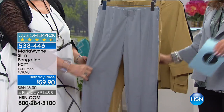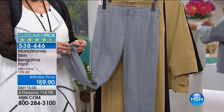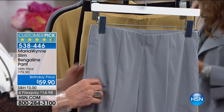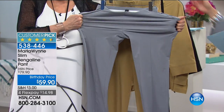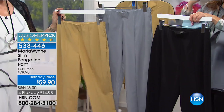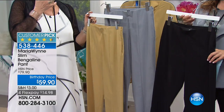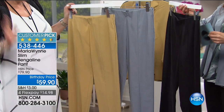We've got to talk about the next collection, which is the one that I'm wearing. There's a pant and there is a jacket — it's called the Bengaline, and we have three great colors in each: the black, the monument, or the prairie sand. We just brought this pant out last time I was here, it's already a customer pick, and there's a reason for it.